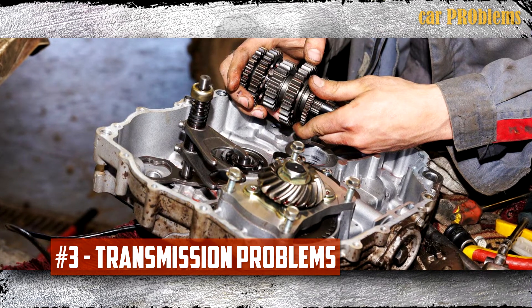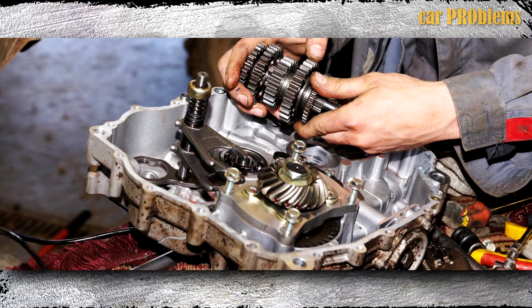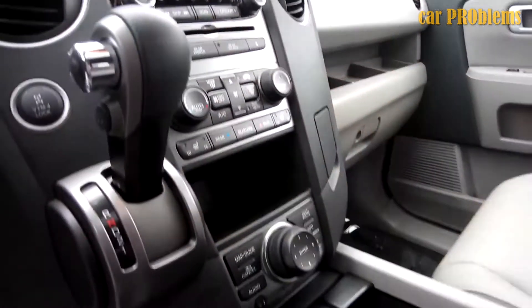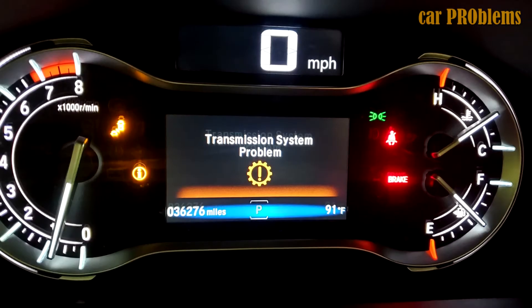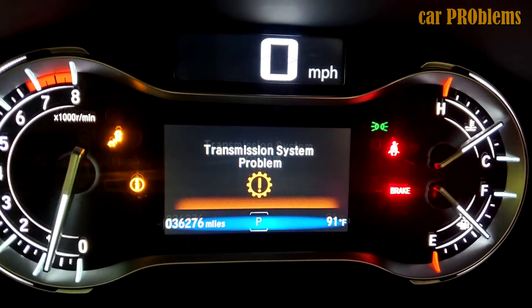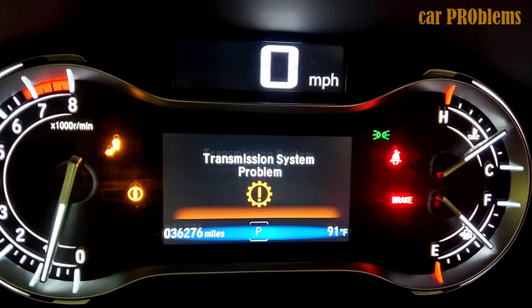Transmission Problems: The main issues with the 2013 Honda Pilot's transmission include intermittent jerks, shutters, rough shifts, and grinding noises. Because these problems couldn't be duplicated a second time, dealers were unable to diagnose them and instead advised owners to change their transmission fluid more frequently, which occasionally didn't help. However, NHTSA reports suggest that transmission replacements are extremely uncommon.